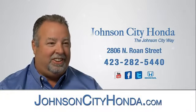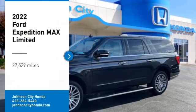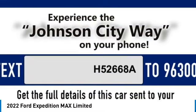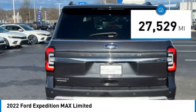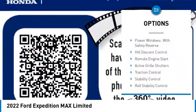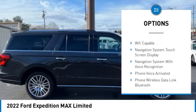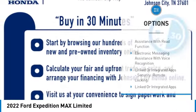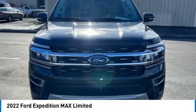Johnson City Honda, Johnson City. Roll stability control, front suspension type strut, daytime running lights, power brakes.